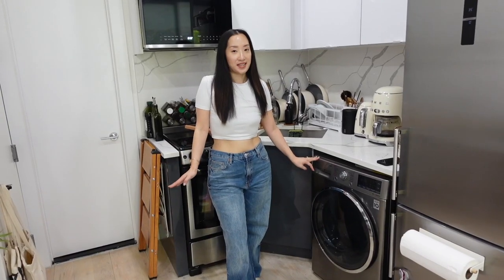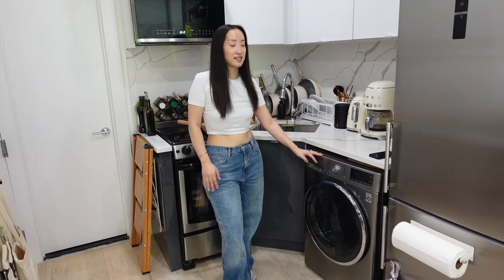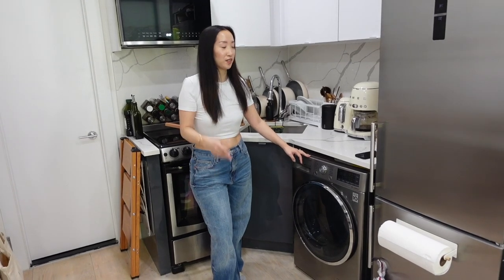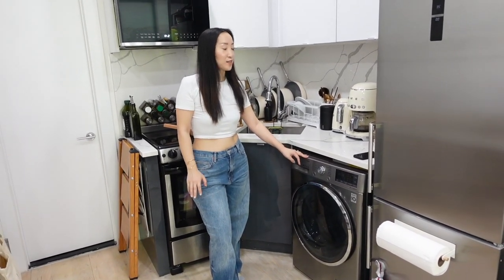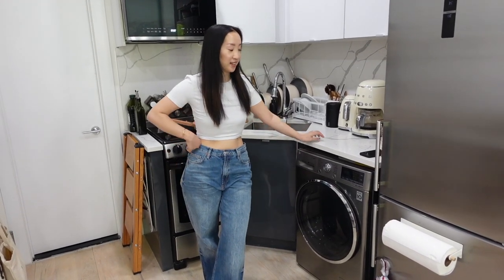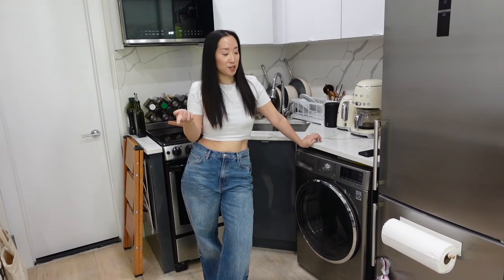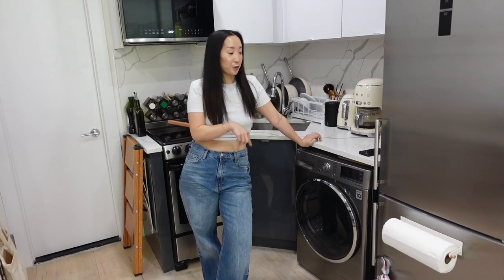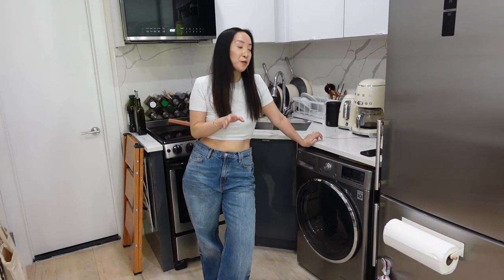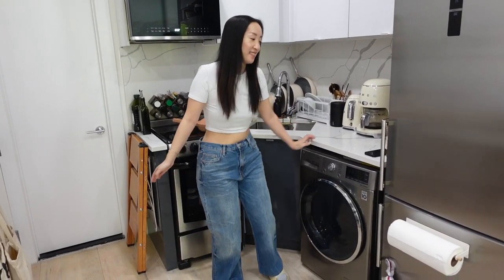The best thing about this apartment is definitely our in-unit laundry machine — it's an absolute game-changer. We use it every other day or so. It's very rare in New York to have in-unit laundry and we're definitely very lucky to have this. The only con is that it's a two-in-one washer and dryer, so it takes at least six hours to do a full load, which is crazy — but at the end of the day, we have it right in our apartment.